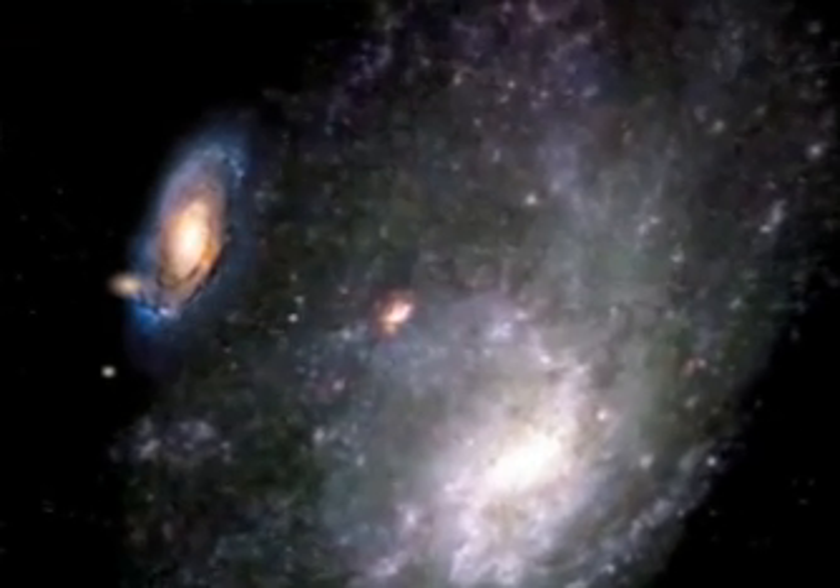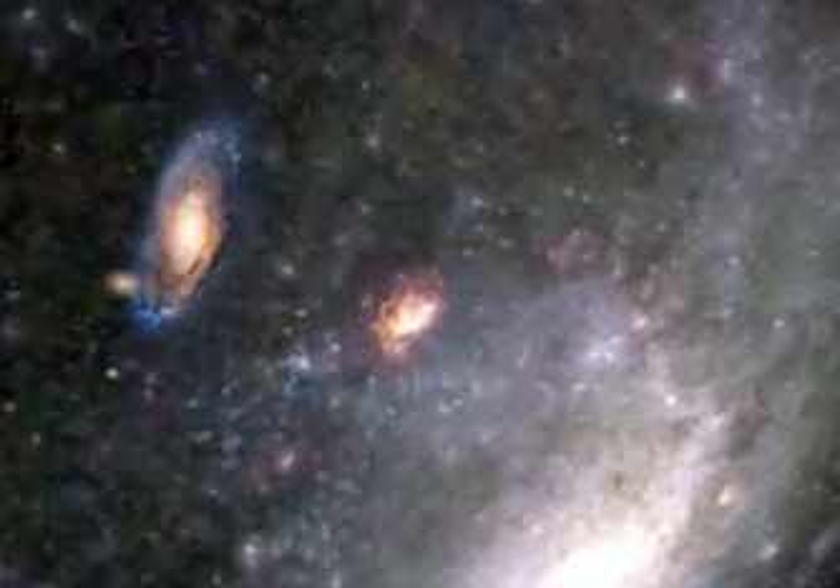As we pass through this glowing gas cloud in M33, we're now 2 million light years from home.